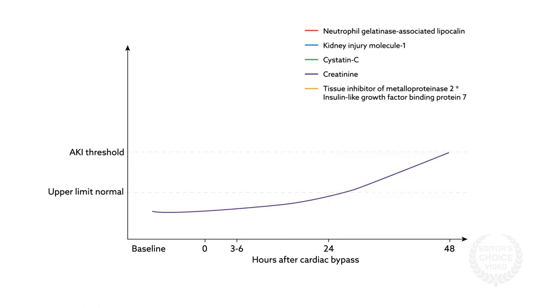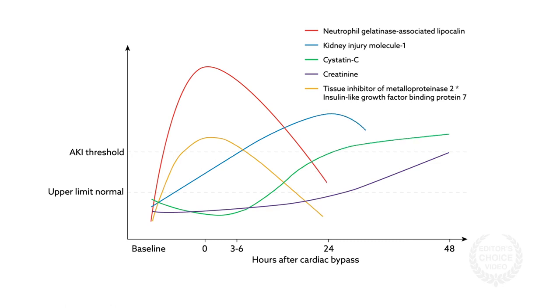To more quickly identify AKI, researchers are investigating a variety of novel biomarkers that appear earlier in the disease process. However, as of yet, none have convincingly proved their worth.